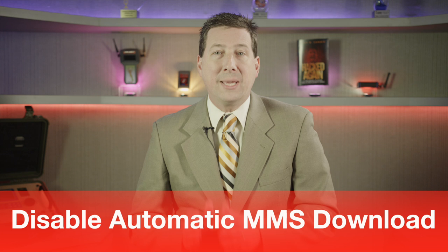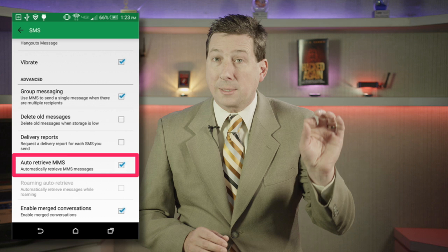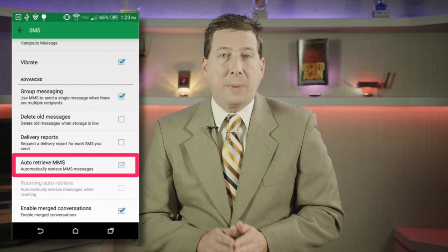The key to protecting your smartphone is preventing the device from automatically downloading MMS messages from the server. Open your default messaging app and press the menu button. Select settings and look for an auto-retrieve checkbox. Some devices may have the option under advanced settings. Unchecking this box will stop the device from downloading the messages, allowing you to delete messages from any numbers you don't recognize before you open them.